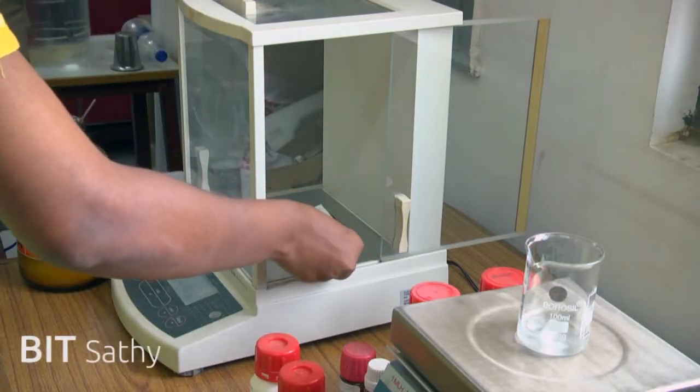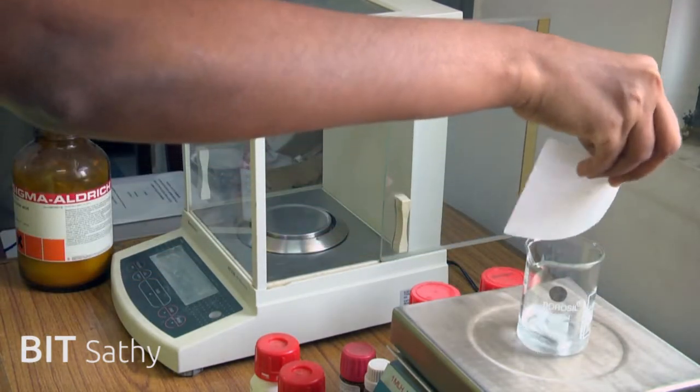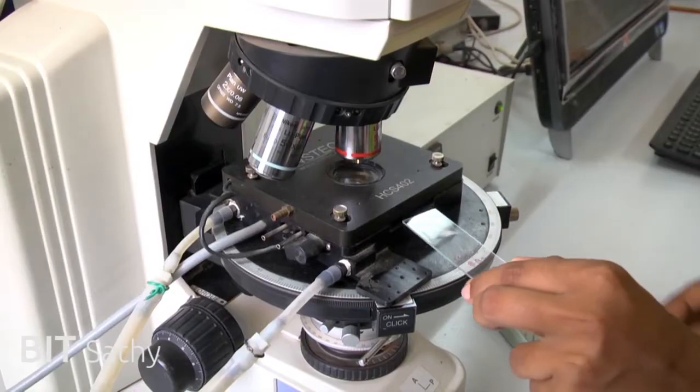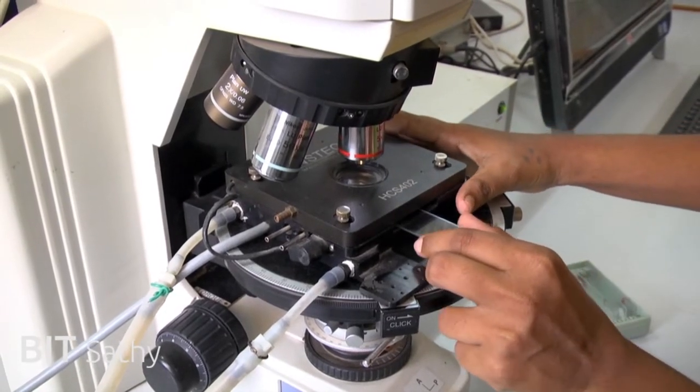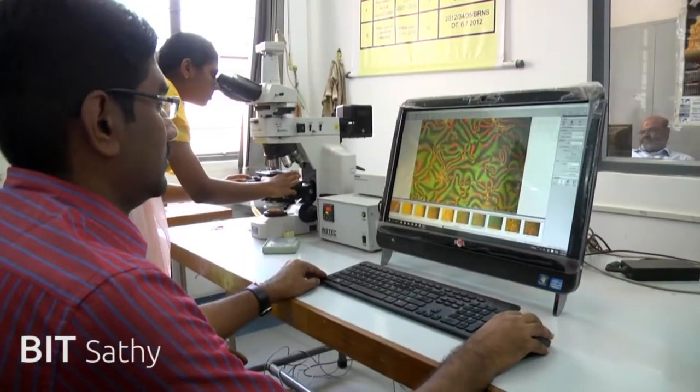In the Liquid Crystal Research Laboratory, liquid crystals are synthesized using various chemicals, mostly procured from Sigma-Aldrich. Chemicals are precisely weighed to microgram level for accuracy using a sophisticated Shimadzu balance, and the process of synthesis then starts.